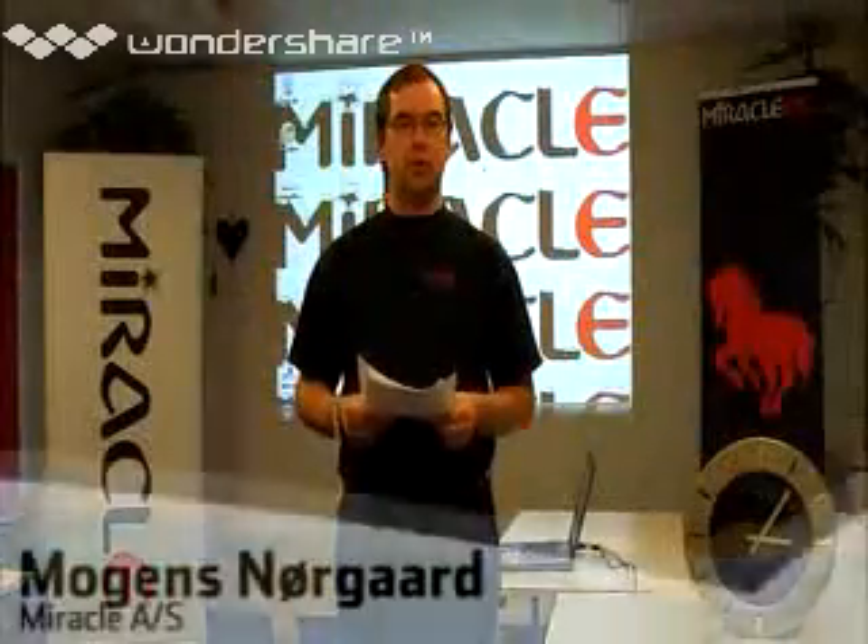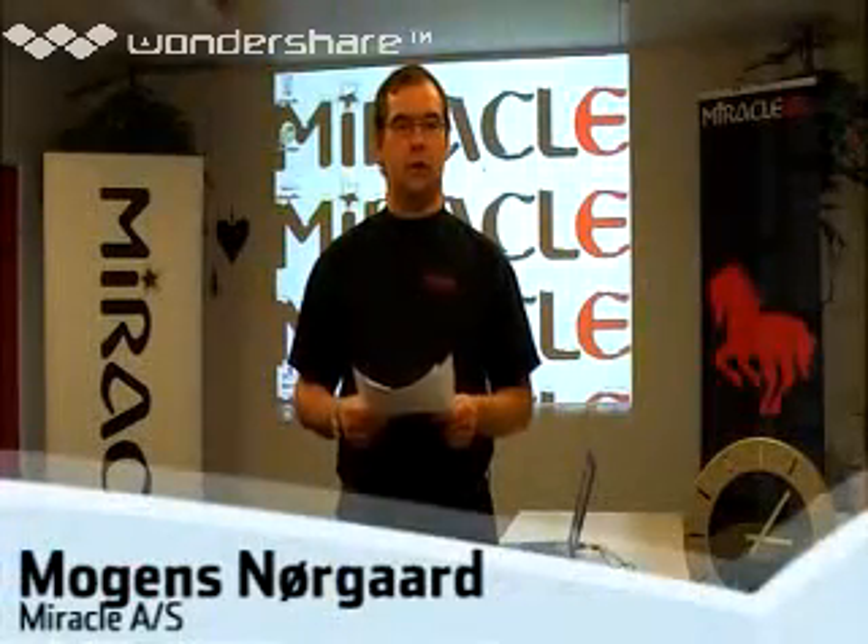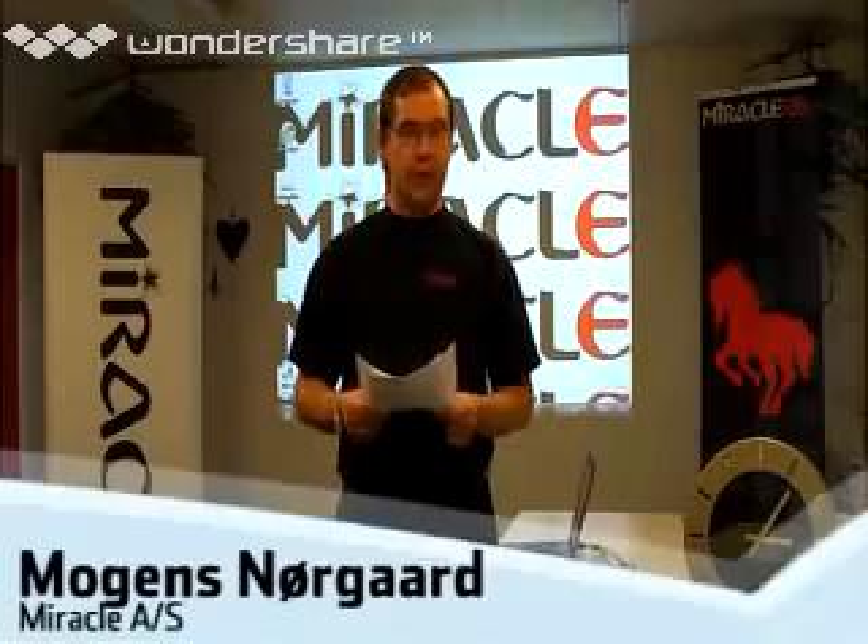Hello, my name is Mogens Norgard. I am CEO of Miracle AS, an IT company in Denmark.